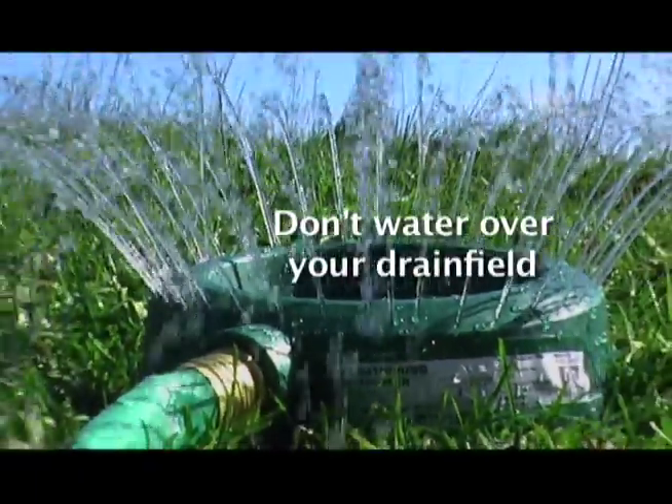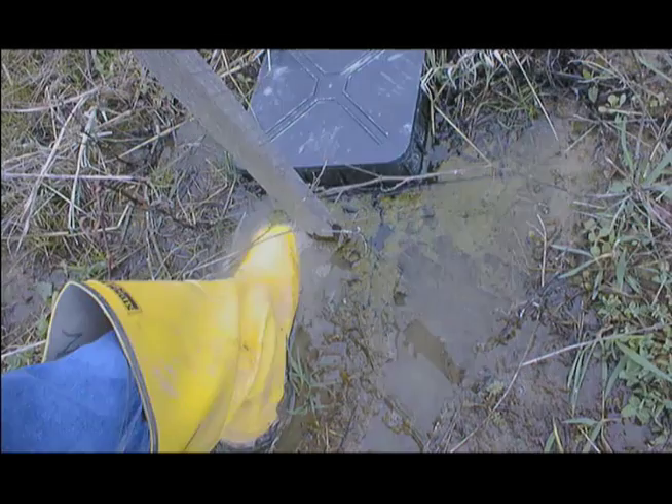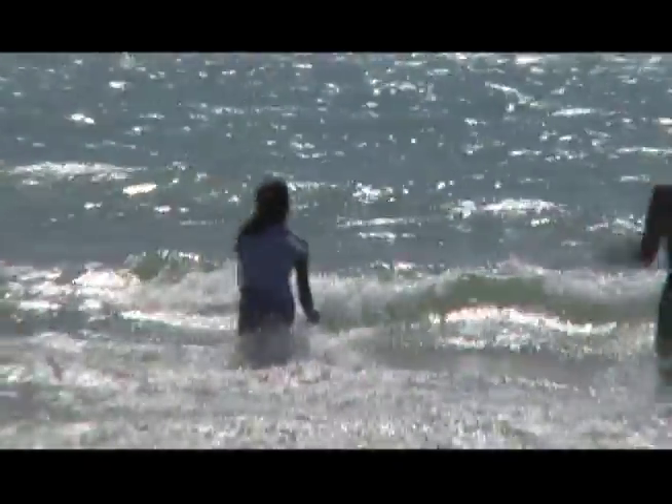Watering over the drain field can also lead to saturation and septic system failure. Remember, it's all connected. For yourself and for future generations, please take good care of your septic system.